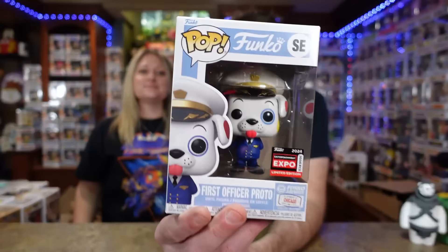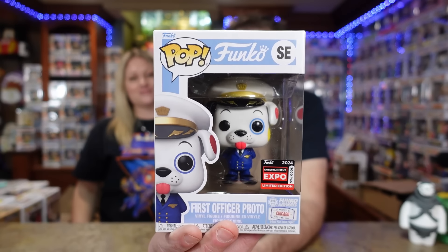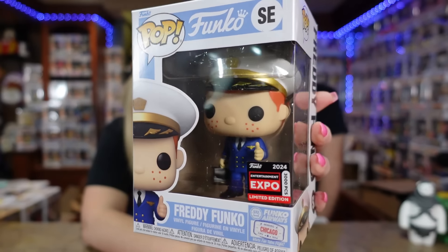Next up we have a couple of limited edition pieces. We were lucky enough — Franny didn't sell out instantly; it was within a couple minutes. Comment below — did it sell out instantly? It was definitely less than five minutes. We've got Freddy Funko, 3,000 piece. Going to C2E2 and being able to see the Funko booth makes these a little more special.